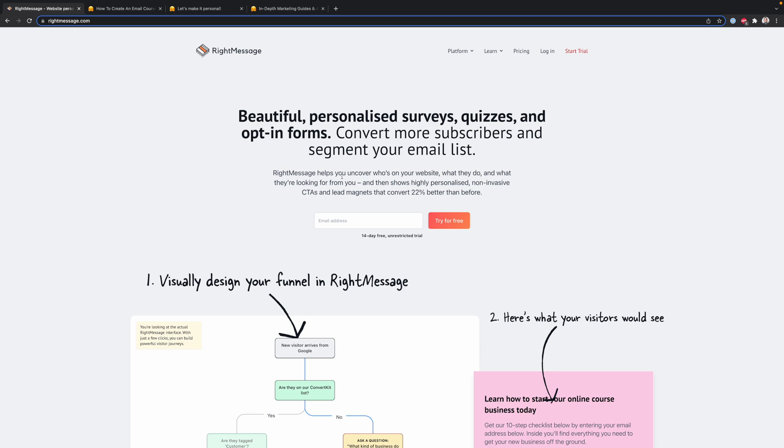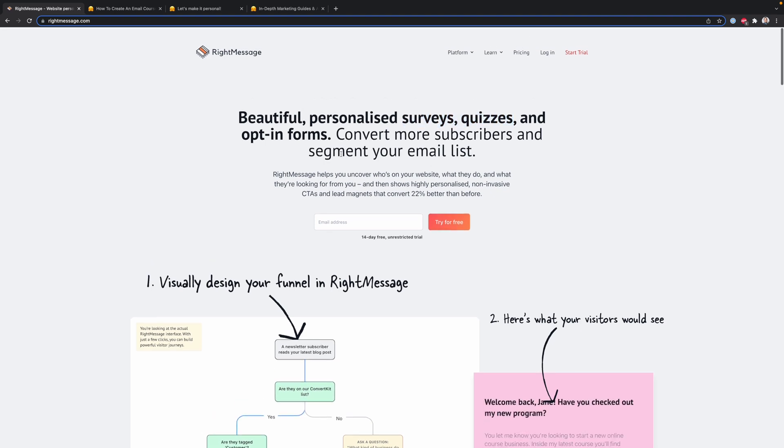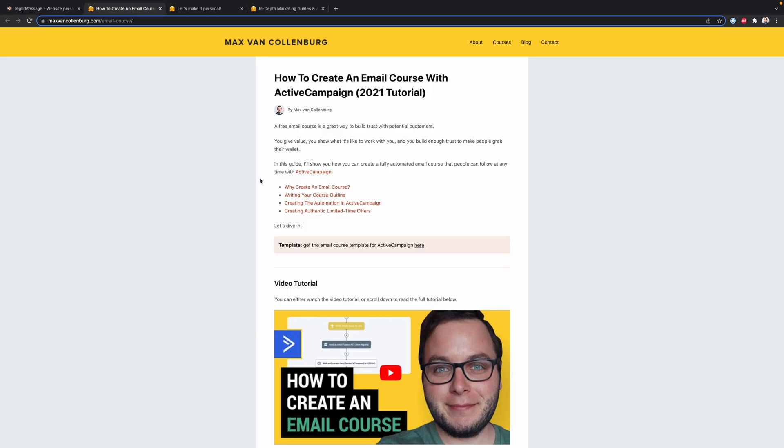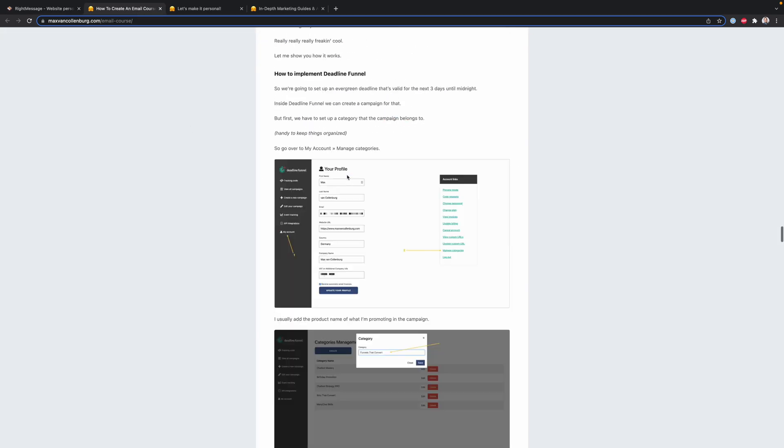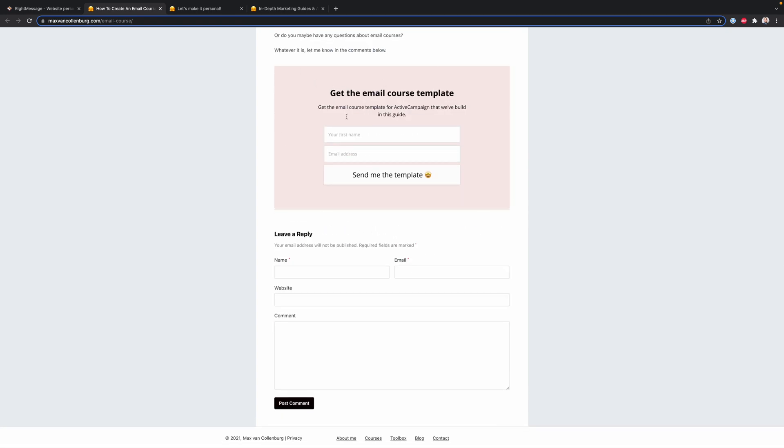Number four: RightMessage. I'm using RightMessage for three different things: opt-in forms on my website, surveys and quizzes to segment my audience, and to personalize the website. For example, at the bottom of an article I have an opt-in form — a pink-reddish block asking for first name and email address. You might say this is nothing new or super exciting.